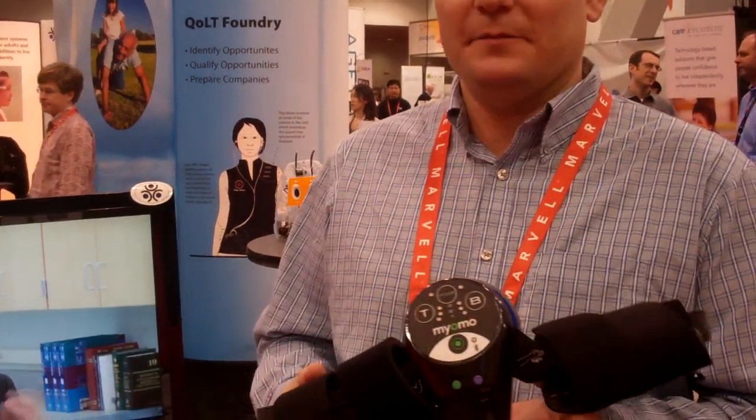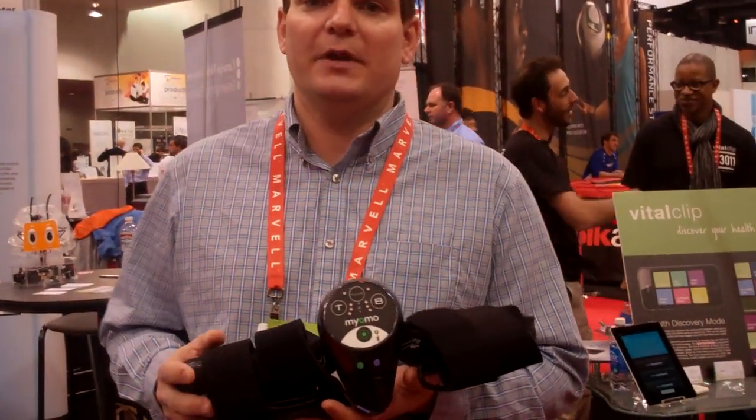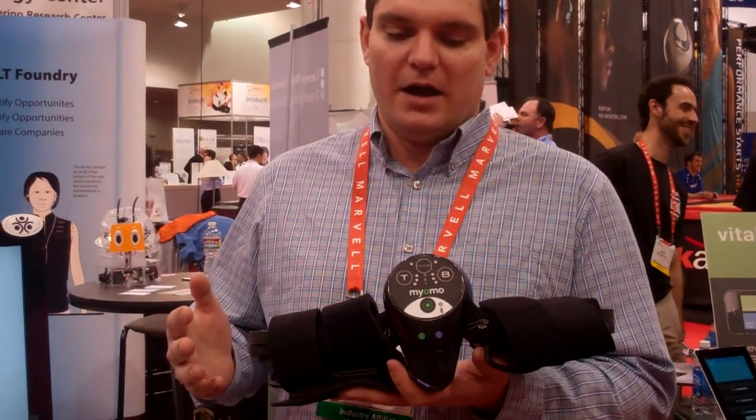This is the Myomo Empower device. It is a robotic arm brace used for treating people with brain injuries, stroke, and traumatic brain injury. We've also used this with MS and ALS.